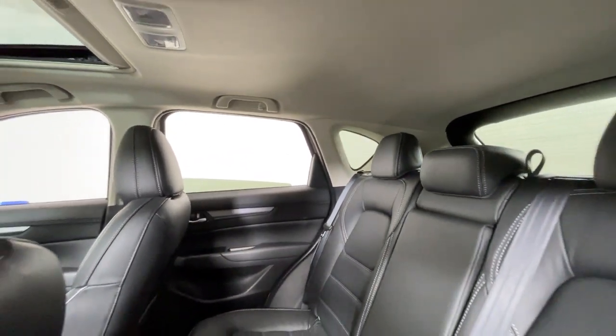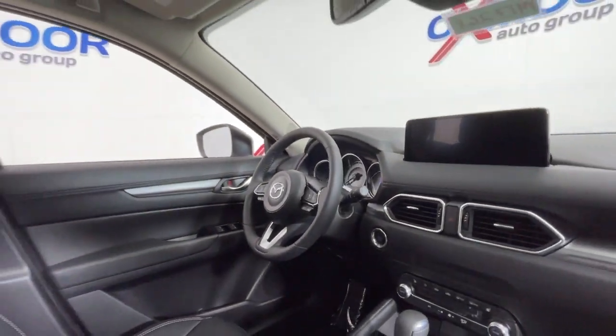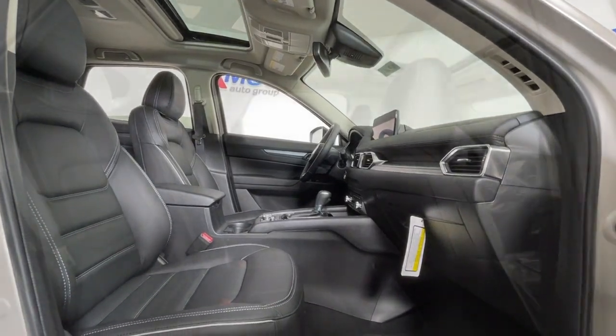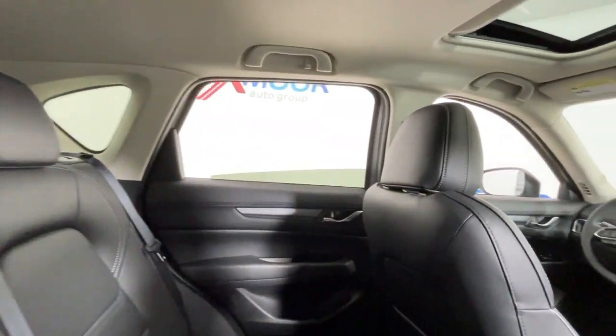These are just some of the great options this vehicle comes with: Apple CarPlay and or Android Auto, moonroof, heated driver's seat, keyless entry, power passenger seat, backup camera, power liftgate, aluminum wheels, power driver's seat, and electronic stability control.